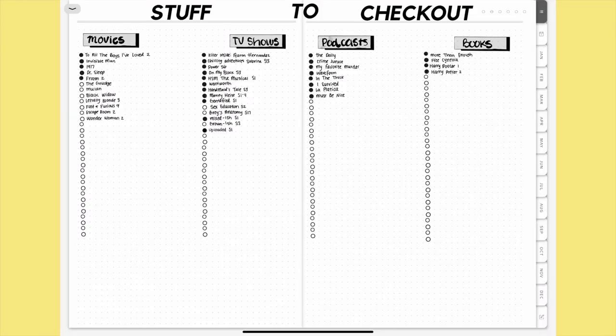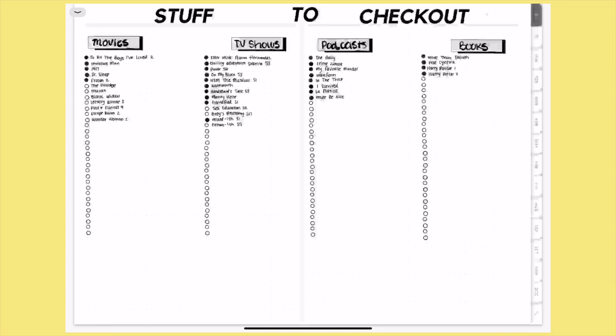Next I absolutely love this page — I got lots of these ideas from YouTuber Amanda Rachlee. It's a 'Stuff to Check Out' page with sections for movies, TV shows, podcasts, and books. At the beginning of the year I wrote down a few I wanted to see, and as the year progresses I add more. When I watch or listen to something, I just fill in that circle.